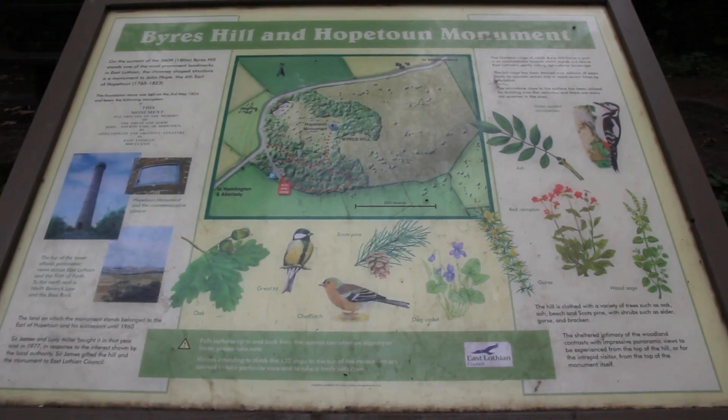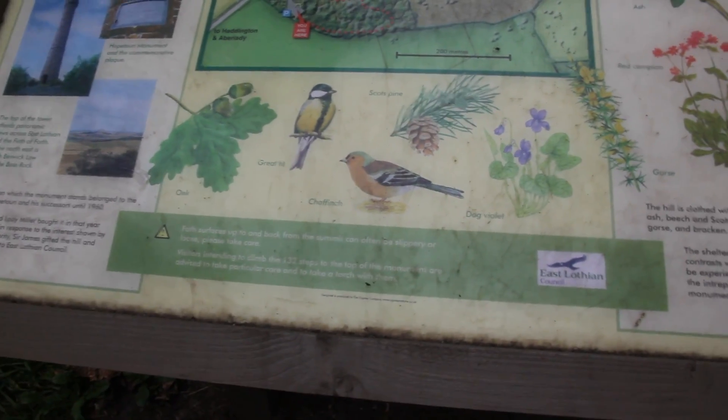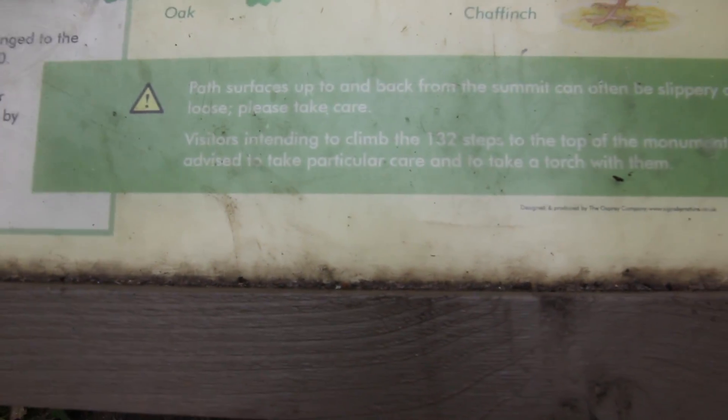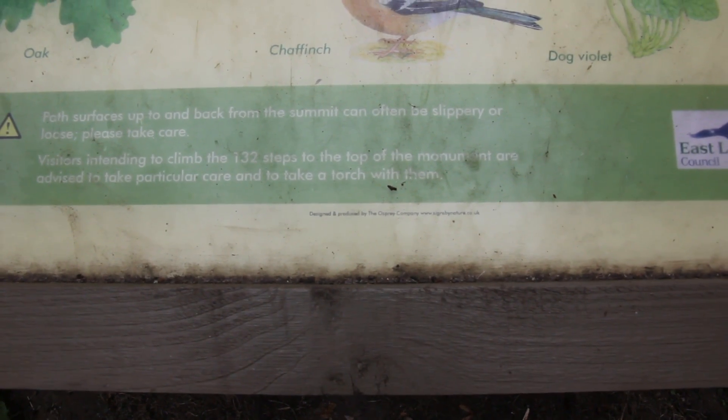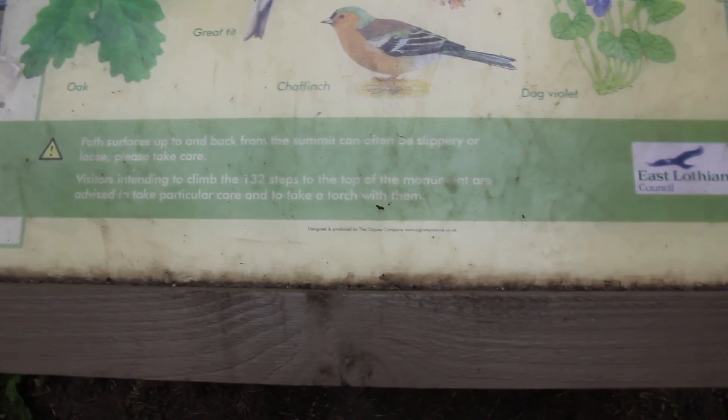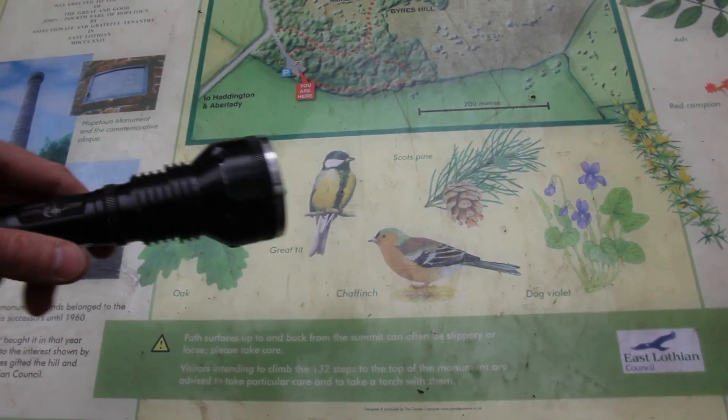This is the information board about the monument. Apparently we're going to get to see woodpeckers, ghosts, and Scots pine. Visitors intending to climb the 132 steps at the top of the monument are advised to take particular care and carry a torch with them. Guess what I have? I came prepared.